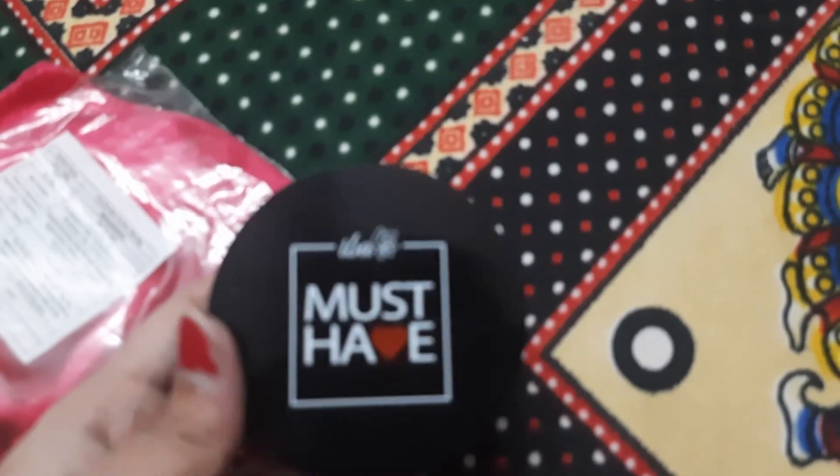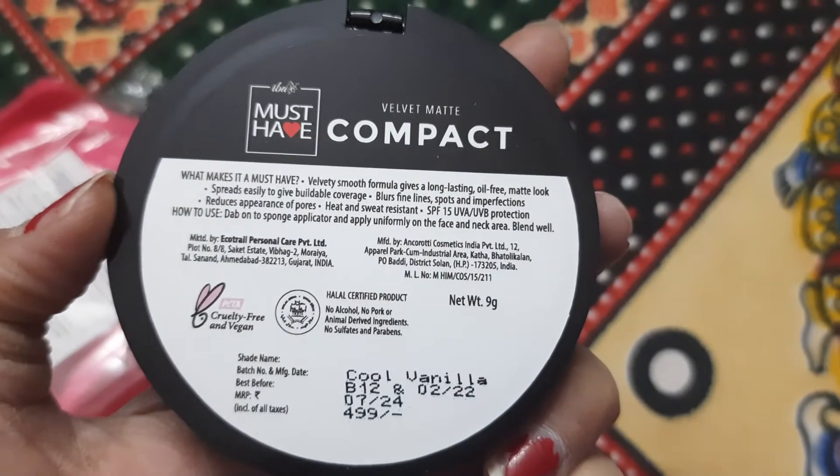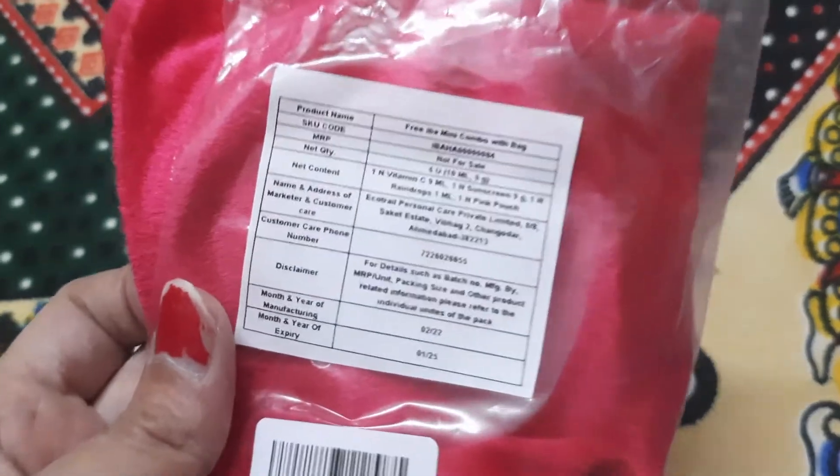This is how the compact looks from inside. Very soon I will be reviewing this, so stay tuned for my detailed review. Along with this, I also got a complimentary free gift by IBA.